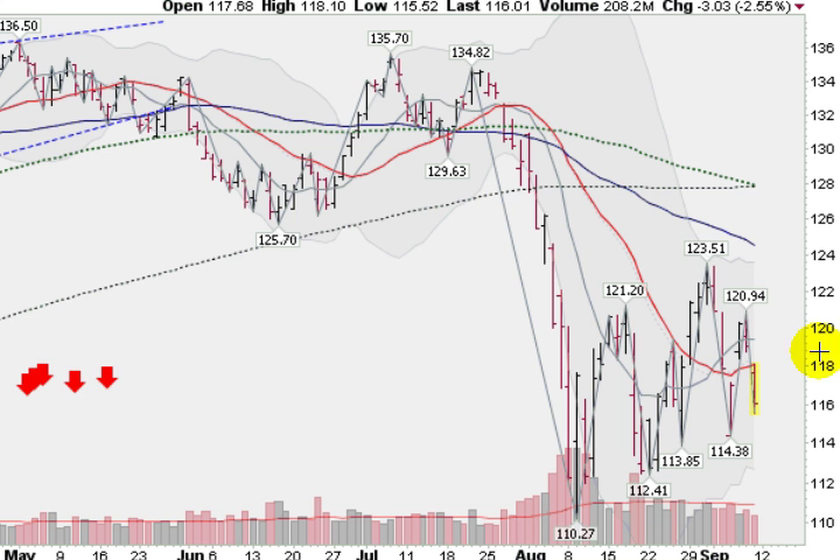Looking now at a daily chart of the S&P 500, we can see that we've been waffling back and forth — running up and then pulling back, running up and then pulling back — and not gaining much headway as the market kind of grinds slowly higher off this bottom, but met with lots of resistance. Volume has not been heavy at all, so below average volume, just kind of grinding away here.